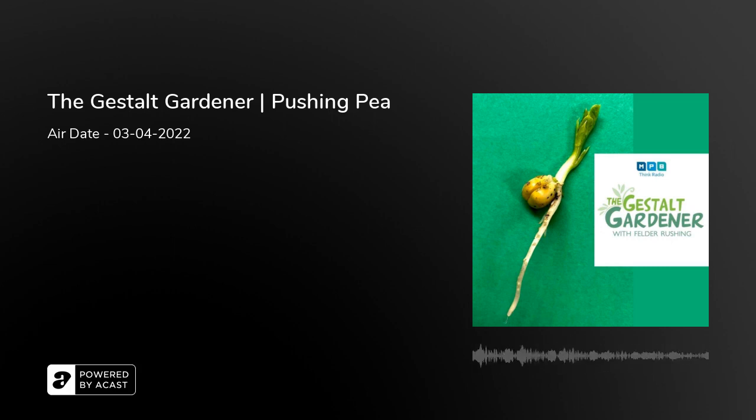Mike asks how to contact Felder. Go to felderrushing.blog — there's a little 'email me' button on the site. There's an old website, felderrushing.net, but the blog is the one to use. Mike says he'll send some stuff, and Felder reminds him to keep his hands on the wheel while driving.